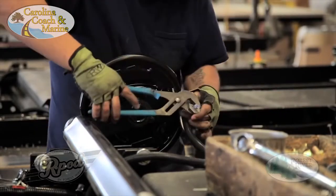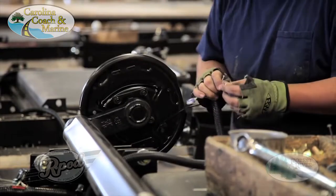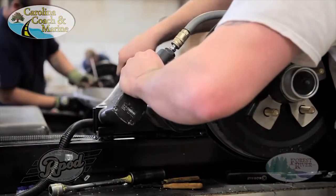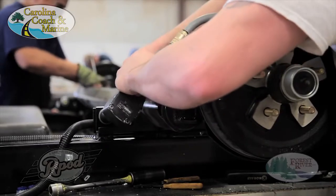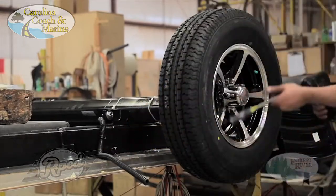Also featured are rust-proof, powder-coated axle tubes and waterproof connections on all electric wiring. No different than our wall construction, we take the extra steps to provide you with the highest quality product in class. That's why we also include nitrogen-filled radial tires with aluminum rims as a standard R-Pod feature.